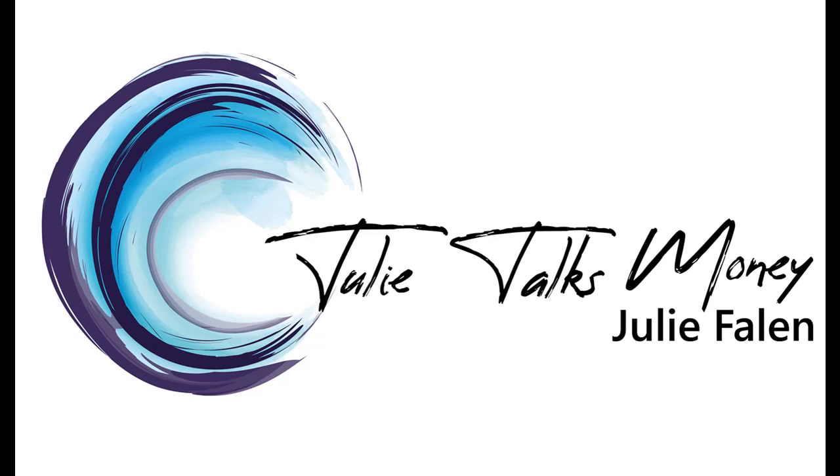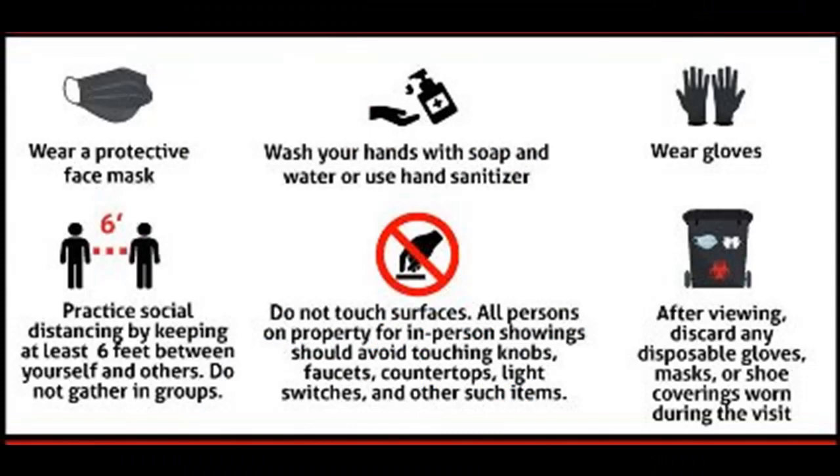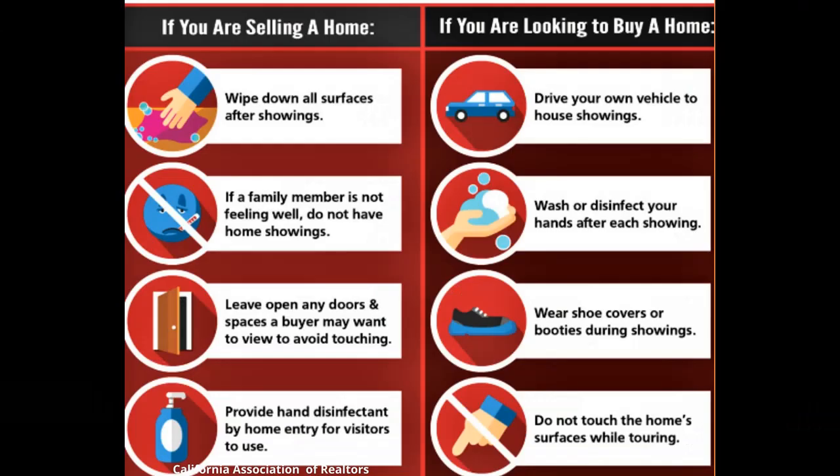Julie Talks Money is pleased to present the COVID-19 Portable Essentials Kit. These days, we all need to take lots of precautions against coronavirus, especially in essential businesses like real estate. Every state association of realtors has issued guidelines to follow and requirements for showing property, and these guidelines are for buyers and sellers alike.